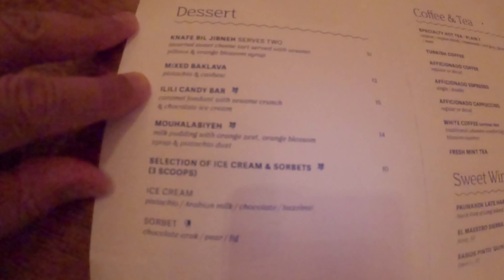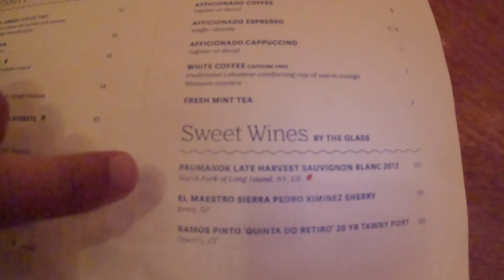I'm going to look at the dessert menu. If they have my most favorite Mediterranean or Middle Eastern dessert — Kanafeh — I'm going to get that. There's the dessert menu and as I said, there is the Kanafeh! I'm definitely going to get that. They've got other stuff too: mixed baklava, Ilili candy bar, and they have coffee and tea — Turkish coffee, espresso, cappuccino, fresh mint tea. They have sweet wines as well. All in all, great great selection. Going for the Kanafeh.